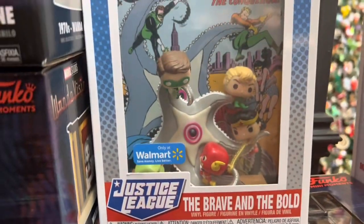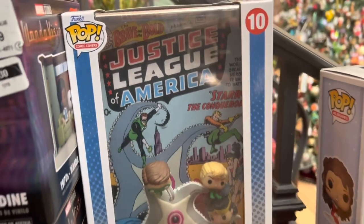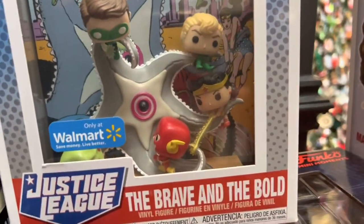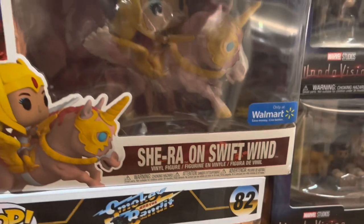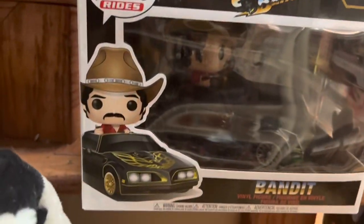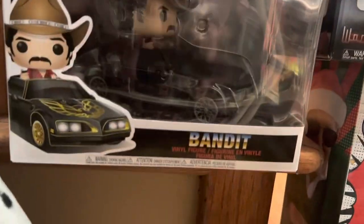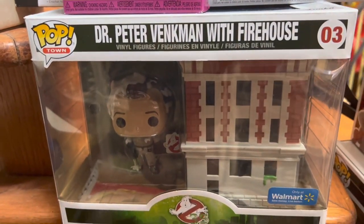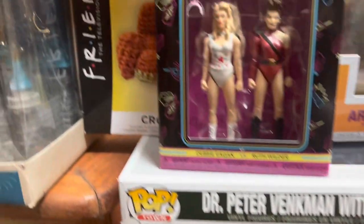Then we have this really cool Justice League: The Brave and the Bold, worth about $30. Moving down to the bottom, we have She-Ra on Swift Wind, worth about $30, still in the box. And then this one's really impressive — Smokey and the Bandit in the car, $120. Next up from Ghostbusters, we have Dr. Peter Venkman — he's worth about $38 for the firehouse.